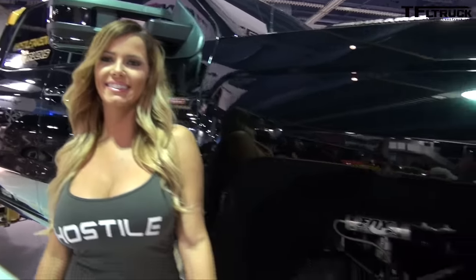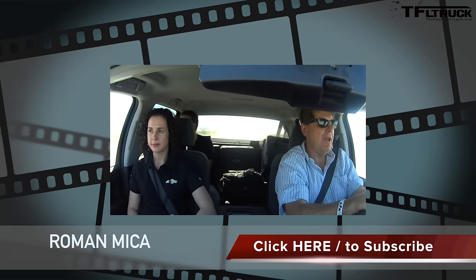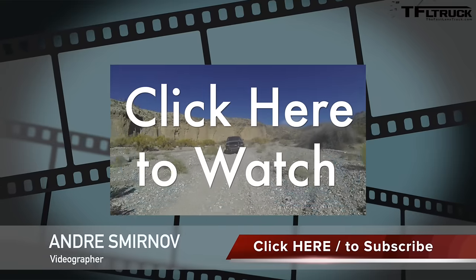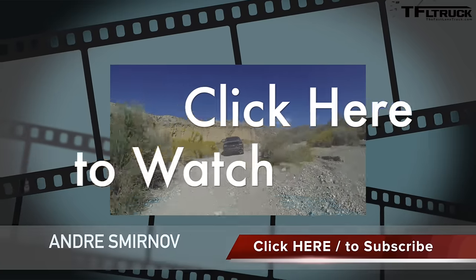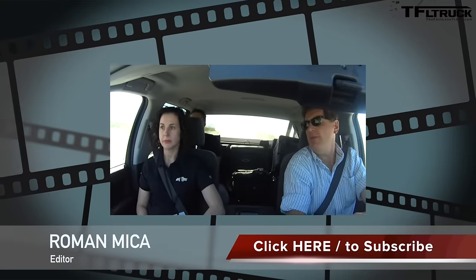You saw it first on the Fast Lane Truck. I wonder if the road is going to in any way test how good off-road this truck is, but it feels really solid — and that's important because you want all those important bits to be attached very firmly.